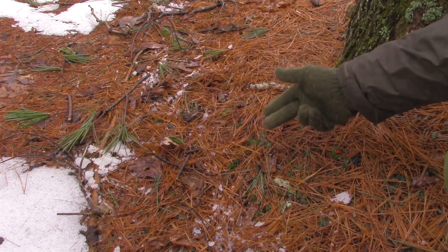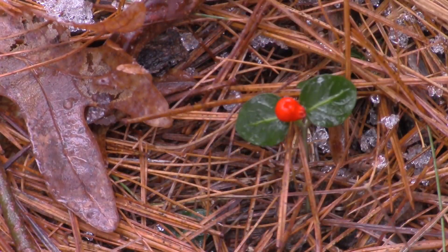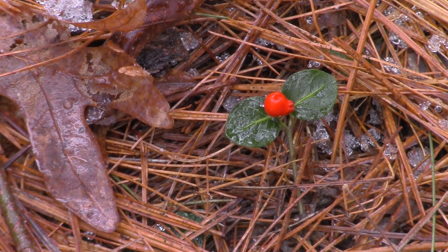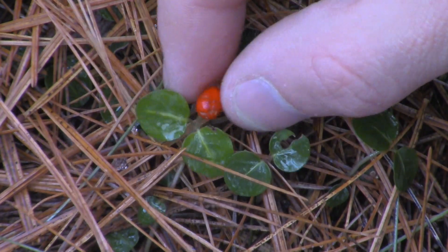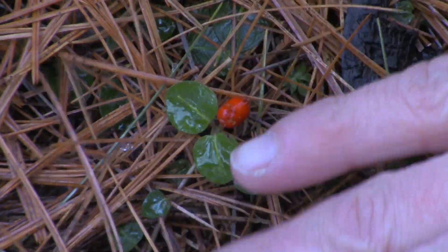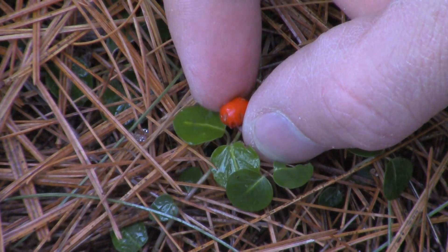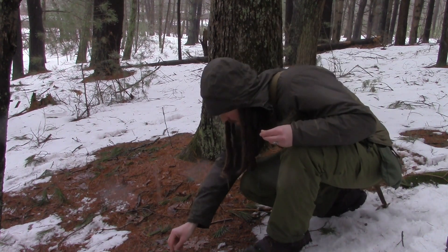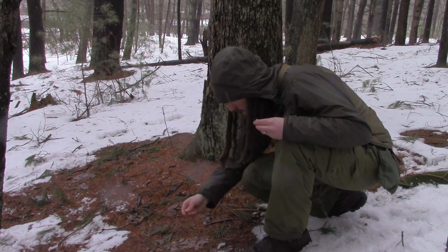This edible is Partridge Berry. The Partridge Berry has simple opposite leaves. It crawls on the ground and it has a terminal red berry.